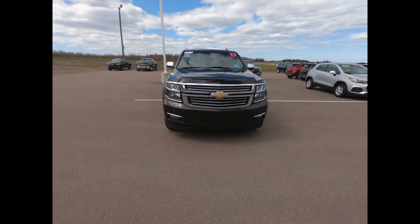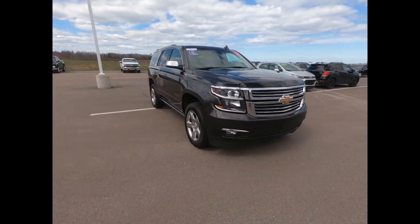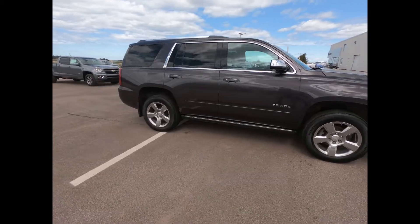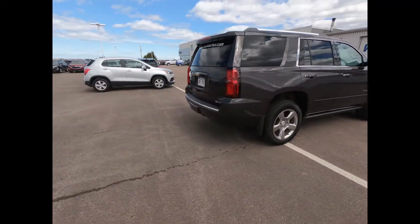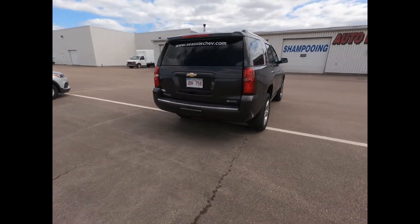This Tahoe is powered by a 5.3-liter V8 engine with a six-speed automatic transmission. Balance of the powertrain warranty is in effect until July 2021 or 160,000 kilometers.